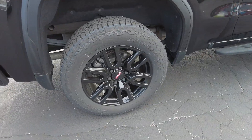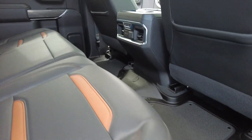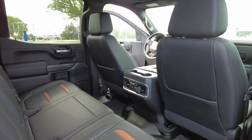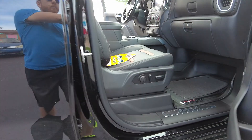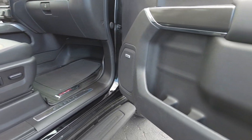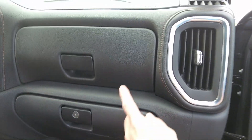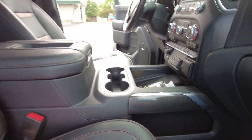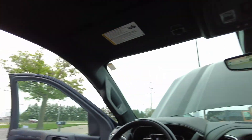Folding tonneau cover on this one, and it's also got the spray-in bed liner. Nice set of Bridgestones on here. Quick peek from the passenger side — looking wonderful. Back up front: tons of storage in the front doors, dual glove boxes, little carbon fiber trim pieces. Sunroof. Let's take this one for a drive.